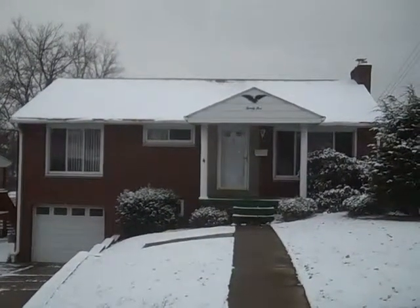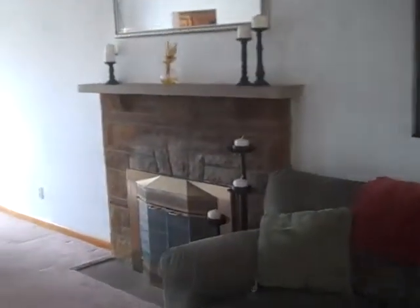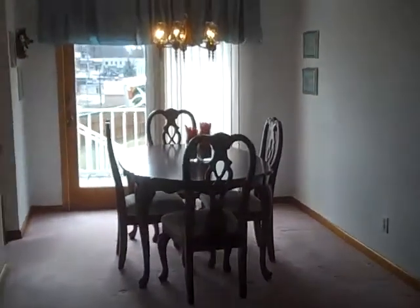Here we are inside. As you enter, there's a nice ceramic tile floor and a coat closet which leads up to the attic. It opens up into a large, spacious living room area. You can see a very nice stone fireplace, wide open to the dining room.